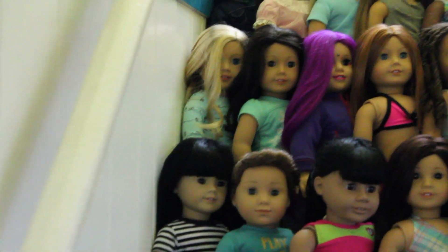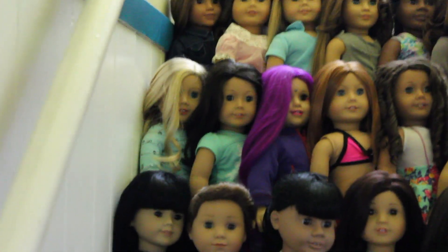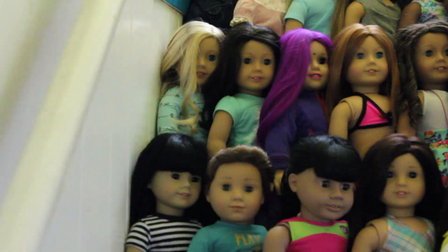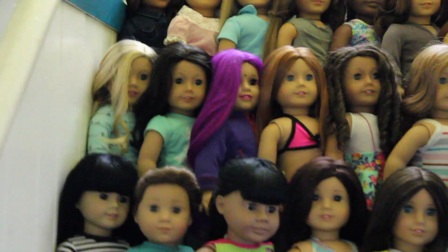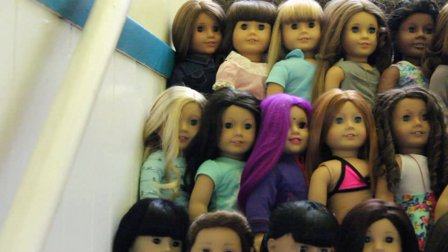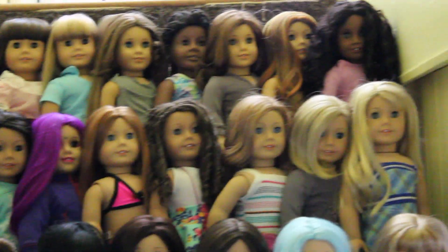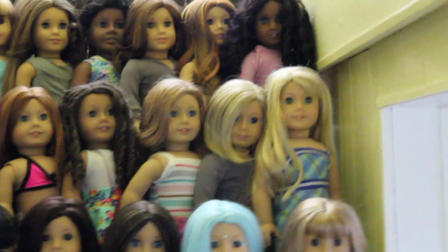Now we're on the next row. That's Emma. I believe that's Violet — Violet looks a lot like Ruthie but her hair is a little bit longer, that's how I tell them apart. That's a custom doll that we're selling; I haven't come up with a name for her since we're going to be selling her. That's Emily, Renee, Nikki. That's the historical Kit. Lainey.